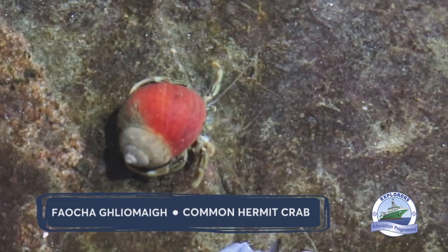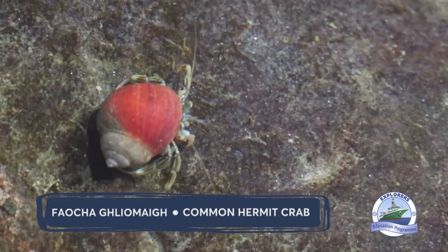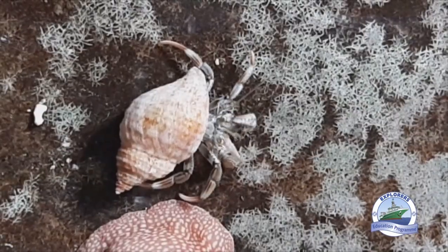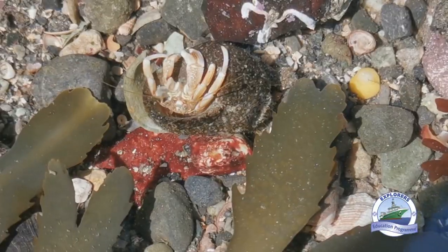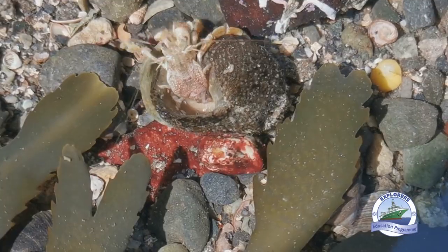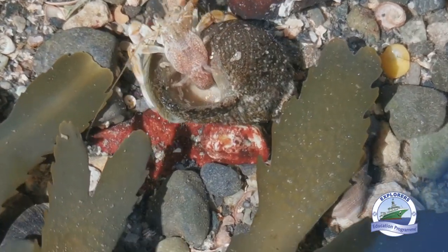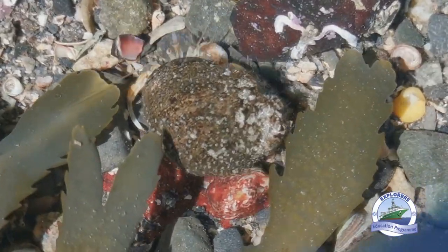I'm here on the middle shore, and I found one of my favourite crabs. This is a common hermit crab, also known as Feachán Glomach. Hermit crabs are pretty special for a number of reasons. One of the things that is really cool about them is, unlike normal shore crabs or edible crabs, they don't cover their entire body with a hard exoskeleton or shell. Just the front part of their body and their claws has that really hard armour.